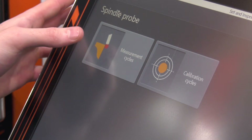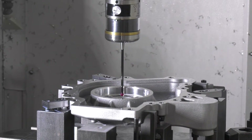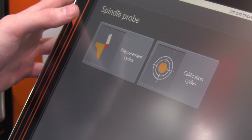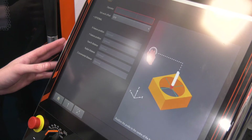Is the Renishaw app-based, and does it give you the capability of inspecting components on the machine before you take the part off? Yes it does. It is app-based, very user-friendly, all touchscreen and pictorial, so you can see the features — the type of features you want to check.